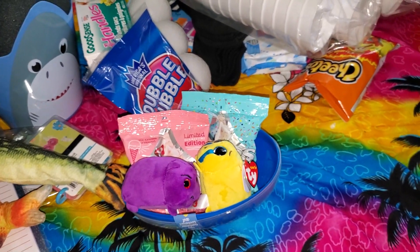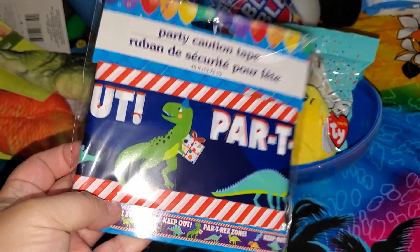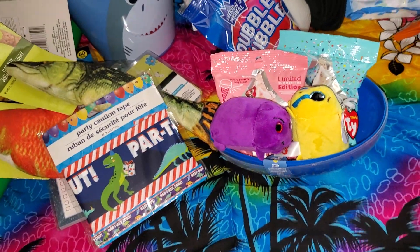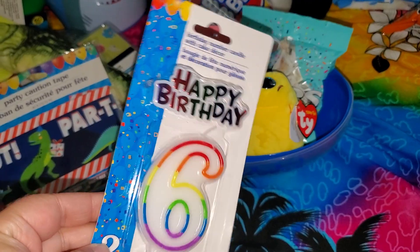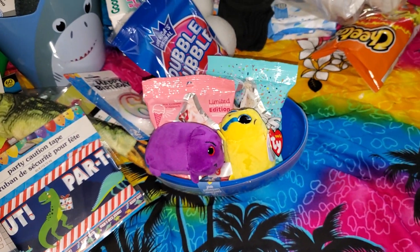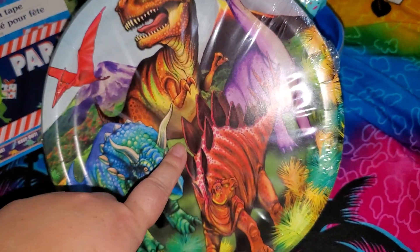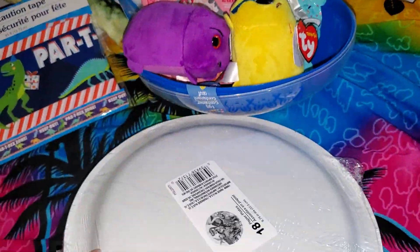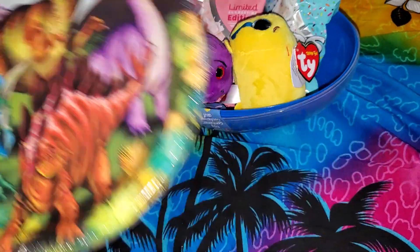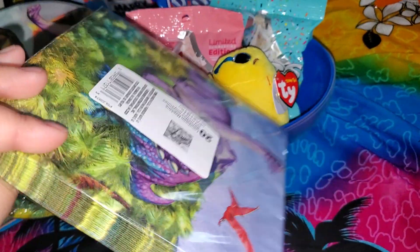I found this birthday banner that actually had dinosaurs on it. Frankie is turning six — his brother picked that out for him. I already picked up a bunch of these plates because they do have dinosaur plates — the birthday ones and the large ones. I did pick up just one more extra of the large ones; there are 18 in here. Really, really cute. And I didn't have the napkins, so I decided to just get one pack.